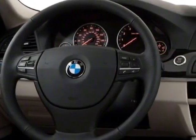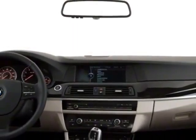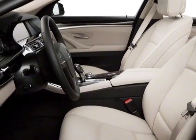This 5 Series boasts a 3.0 liter engine and has an 8-speed automatic transmission. Additional options for this vehicle include the 8-speed Steptronic automatic transmission.